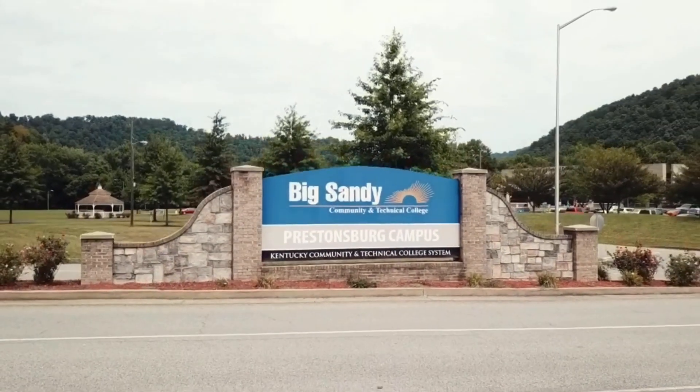As an energy engineer, I work as a project manager's right-hand man. I get to work through all phases of our guaranteed energy savings projects, from design to contract, construction, and finally measurement and verification. My first experience with this was at the Big Sandy and Maysville campuses of the Kentucky Community College System.